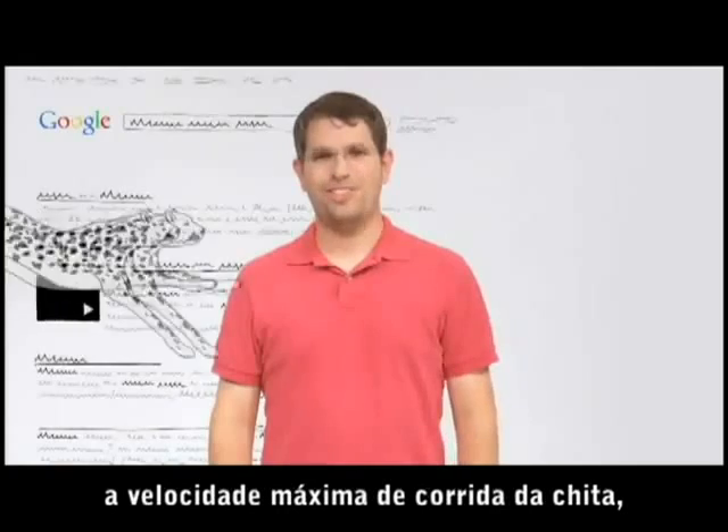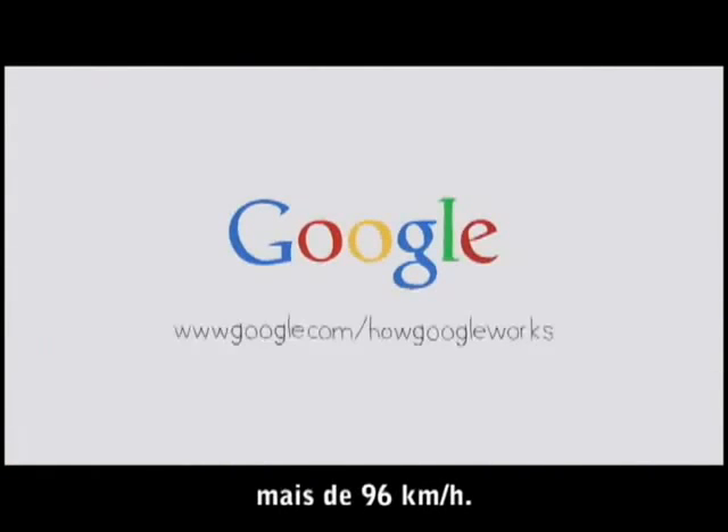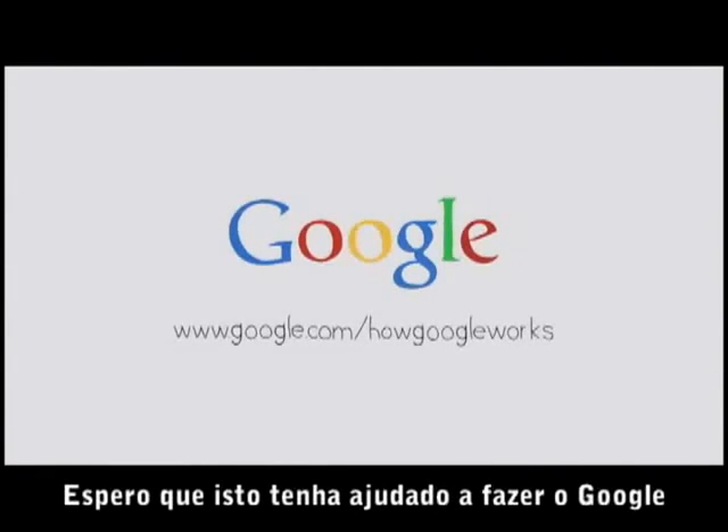Which in this case, the cheetah's top running speed is more than 60 miles an hour. Thanks for watching — I hope this made Google a little bit more understandable.